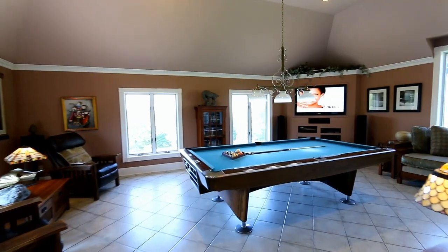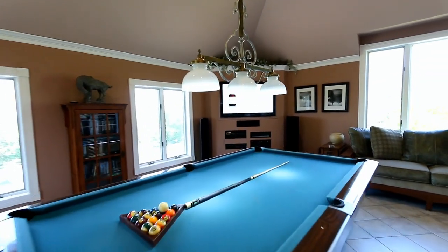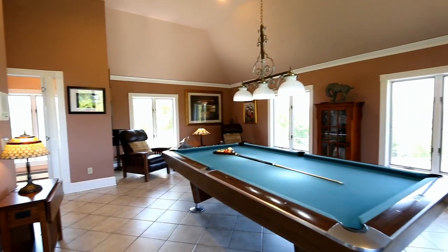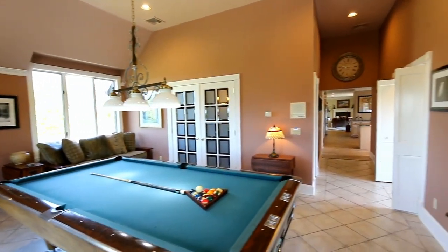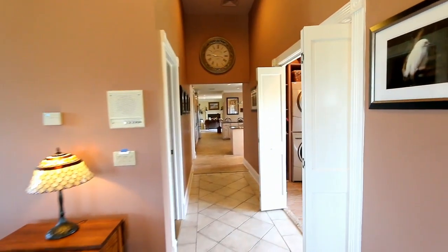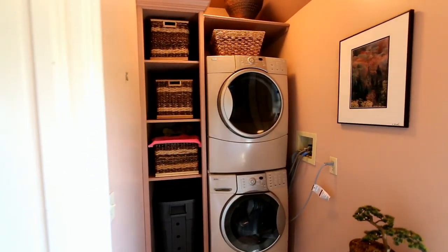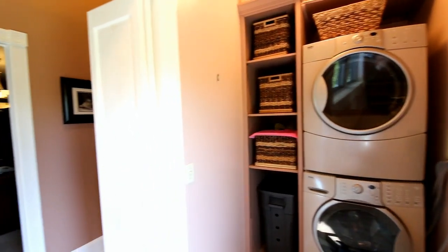If you like to entertain, then you will love the oversized billiards room with entertainment center, durable ceramic tile floor, and tray ceiling with recessed lighting. This great room can be used for whatever your needs are. Off of this room through double French doors sits a cozy and warm home office. Conveniently located down from the kitchen is the laundry room with granite flooring and Kenmore Elite front-loading washer and dryer. Even the laundry room has a view!